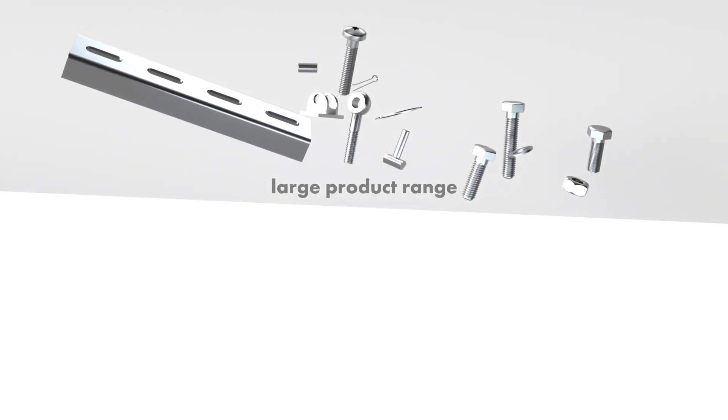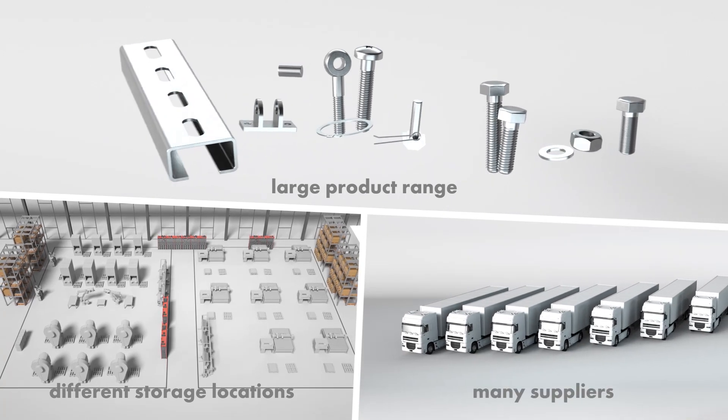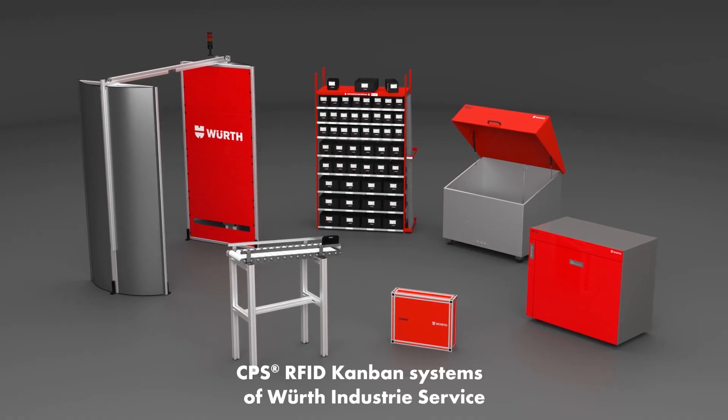A large product range, different versions and storage locations, plus a large number of suppliers — these are the main challenges of C-parts management. Also, unpredictable fluctuations in demand make precise materials planning difficult. But the problem is easy to solve.